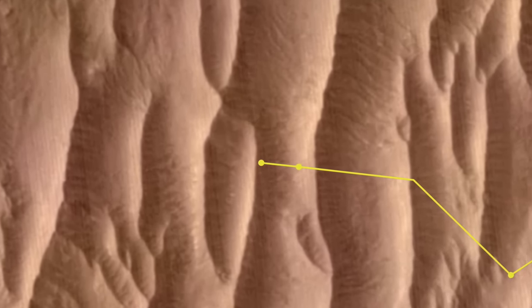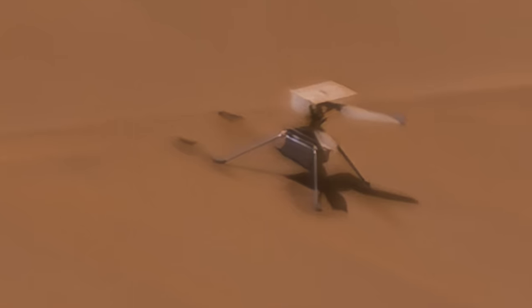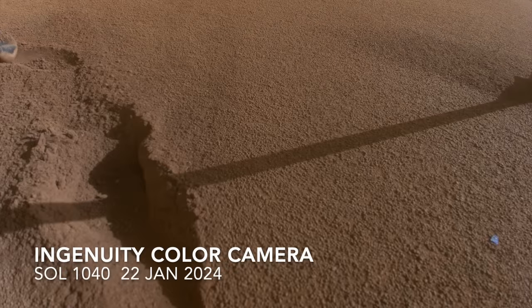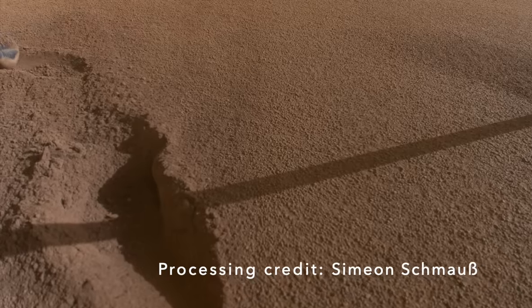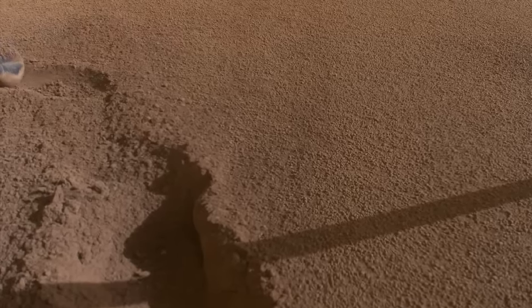Given that there are only two deep footprints, this shows that Ingenuity first made contact on just two legs. Probably as it was trying to make a last-second maneuver to the east, there's a large patch of disturbed sand downslope from the two footprints, which is the location of the deep gouge shown in Ingenuity's post-landing color camera view. The left foot appears to have dragged through this disturbed sand, so the disturbance happened first, probably as the blades made contact at more than 2500 rpm.